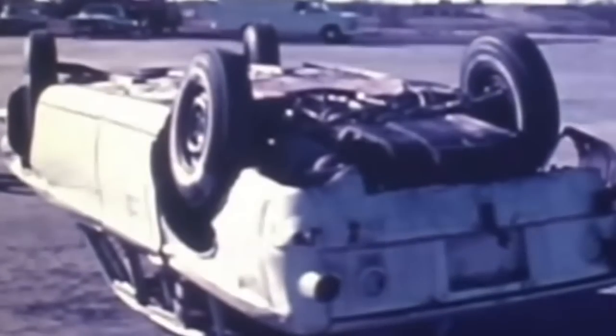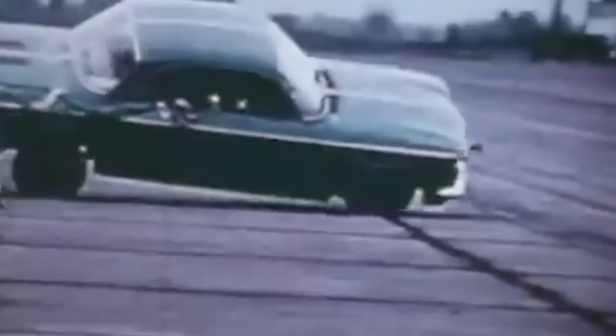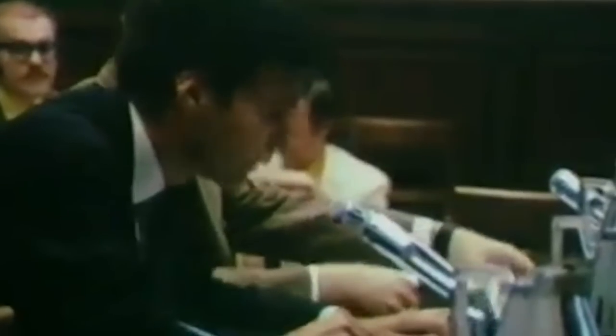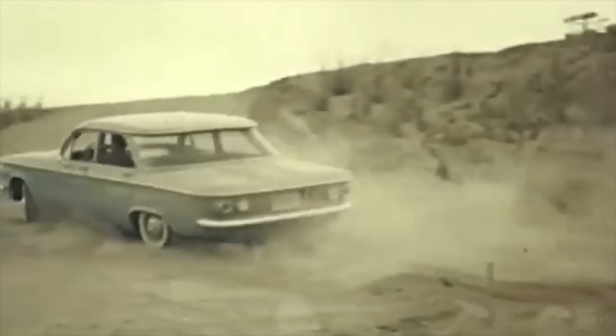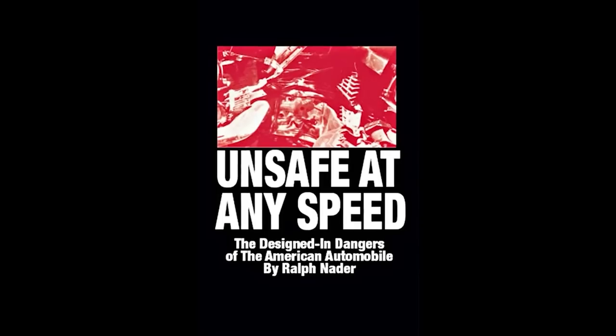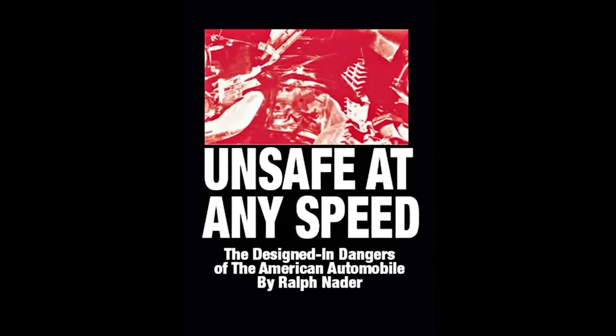Ralph Nader compared the car with its European counterparts and came to very depressing conclusions. He said the model was uncontrollable and prone to accidents and overturns, blaming the manufacturers for what he called almost deliberate negligence toward safety and the consumer. Interestingly, his conclusions were speculative — he was not a scientist or engineer, only a journalist, and had never driven a car up to a certain point. If you want the full story of the book and how it changed the world, write us about it in the comments.